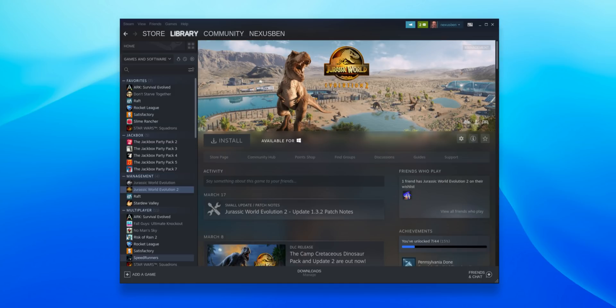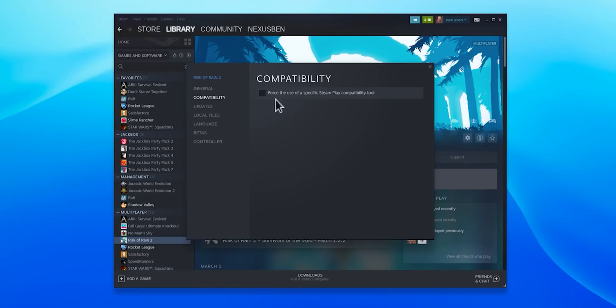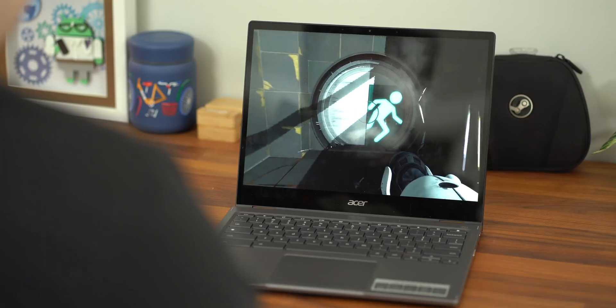If you do have a Windows PC, streaming over your local network is also an option. But even better is support for Proton, the compatibility layer that allows Windows games to run on Linux, which has been a key point for the Steam Deck. Proton support is also going to be here for Chrome OS, which is good for long-term gaming viability and game compatibility.